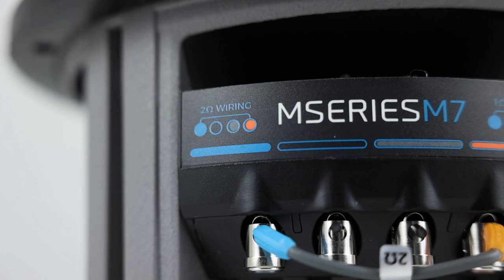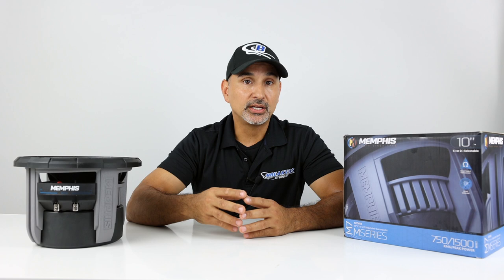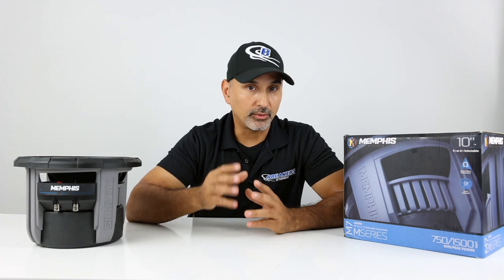These woofers also feature Memphis's patent-pending selectable impedance technology, which allows you to choose between a 1 or 2 ohm woofer. So if you start with one and decide to add another, you can go from a single 1 ohm woofer to two 2 ohm woofers and match it with a mono block 1 ohm stable amp.